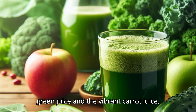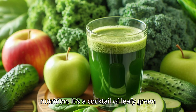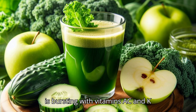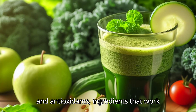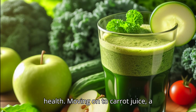First up, the mighty green juice and the vibrant carrot juice. Green juice is a marvel of nutrition — a cocktail of leafy green vegetables like kale, spinach, and cucumber, intertwined with celery, parsley, and a zest of lemon. This blend is bursting with vitamins A, C, and K, and minerals such as potassium and magnesium.